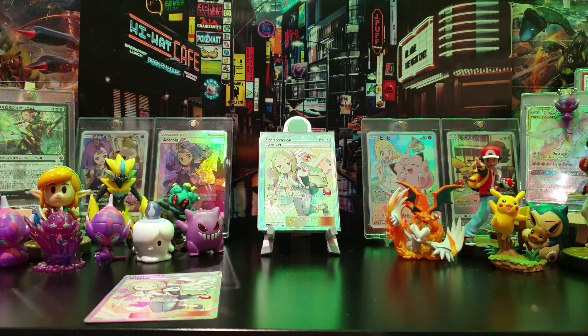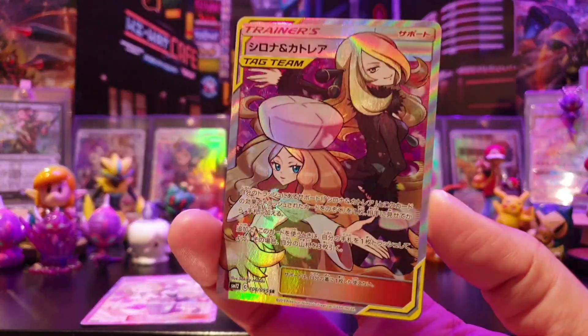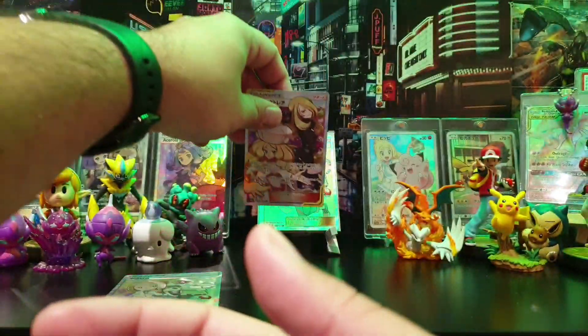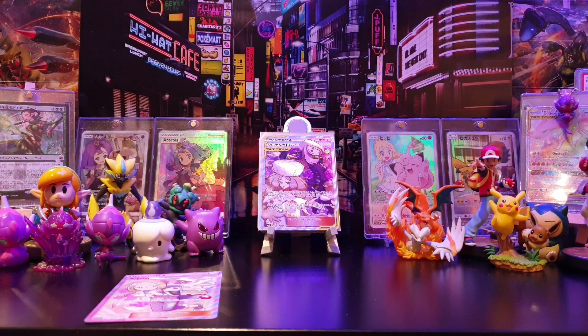Then there was one I was missing from SM12A, so I got that as a single as well - Cynthia and Caitlin. Managed to grab that just to complete the collection. I'm just missing a few from SM12A and then some of the older ones; I think Underground Expedition is the most recent older one I haven't got yet.